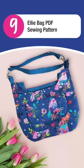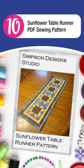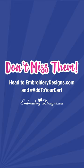9. Ellie Bag PDF Sewing Pattern. 10. Sunflower Table Runner PDF Sewing Pattern. Don't miss them!